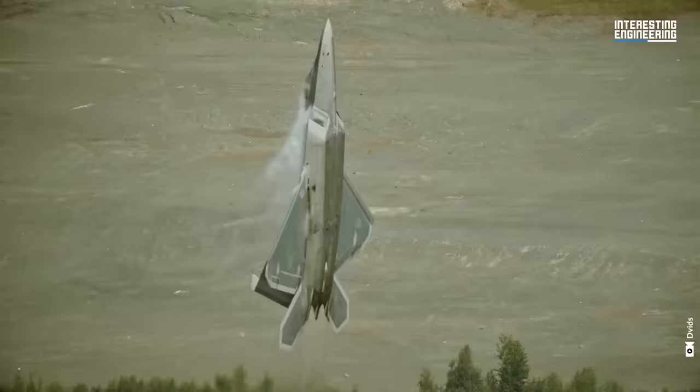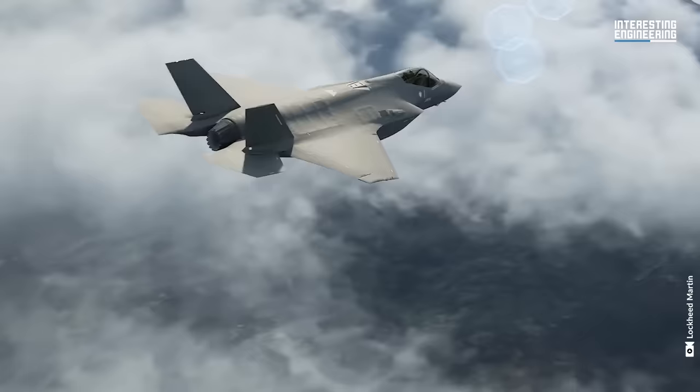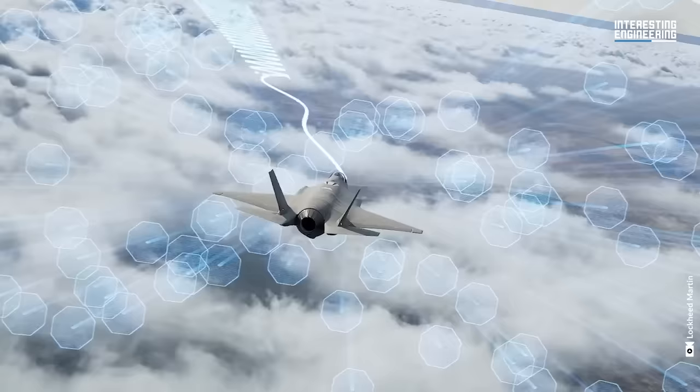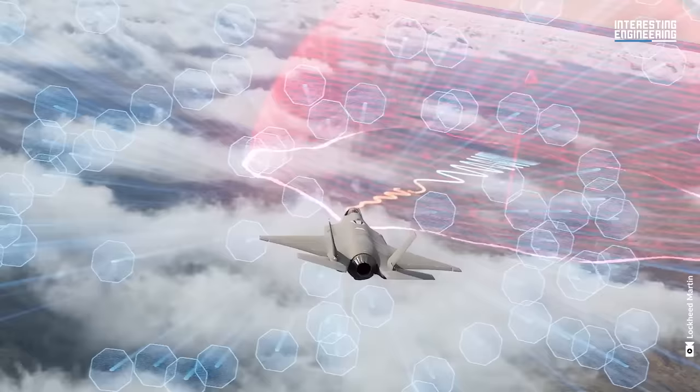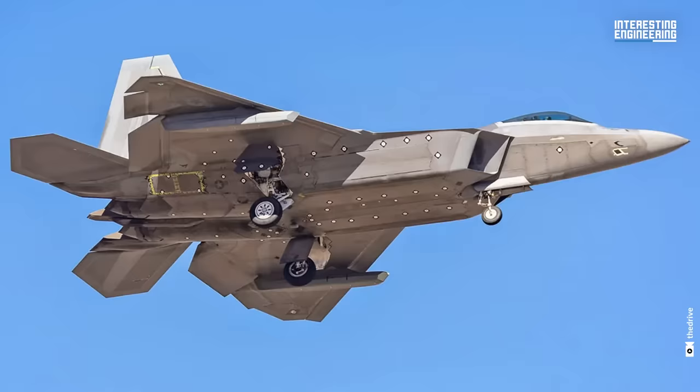Given the use of stealth aircraft by adversary air forces, an IRST is now regarded as a crucial sensing capability. Yet equipping the F-22 with an IRST system similar to the F-35's Electro-Optical Targeting System, or EOTS, would necessitate costly and extensive modifications to the aircraft's structure. Hence, a more practical solution appears to be using an external pod.